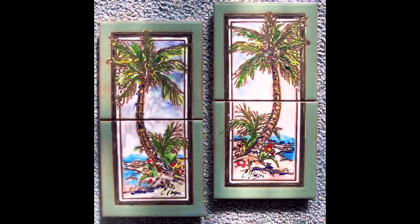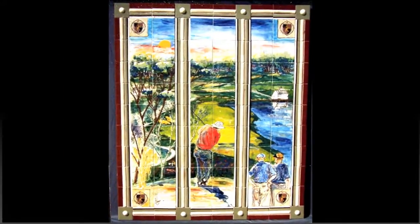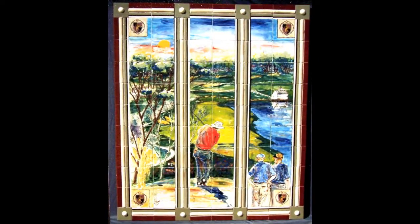Kansas City is famous for our golfer Tom Watson. This was done for a home on the National Golf Course — we did the logo in the corners, and I actually took real golf balls and made molds to create my little ceramic golf balls in the corners. This is a matching mirror.